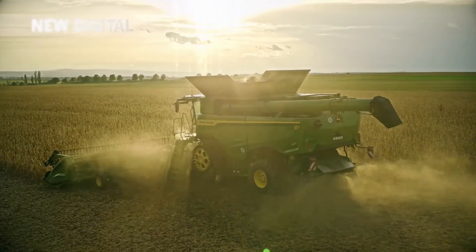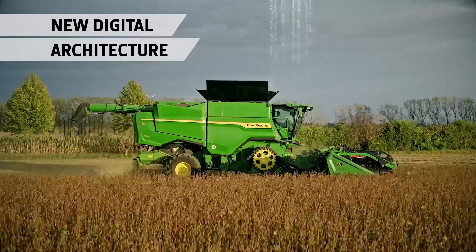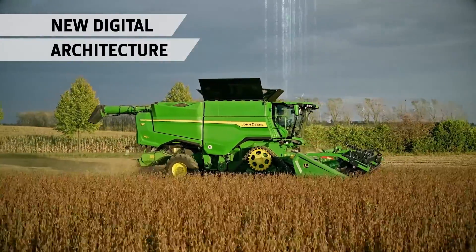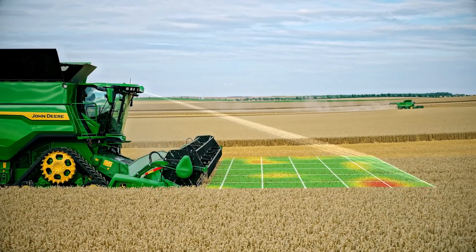A radically new digital architecture supercharges data transfer for a more responsive experience. It supports advanced sensors, better engine power management and the most advanced control system in the history of harvesting technology: Predictive ground speed automation.